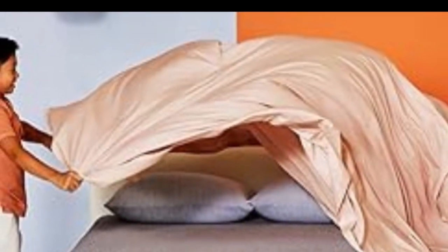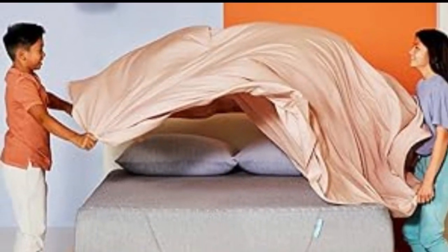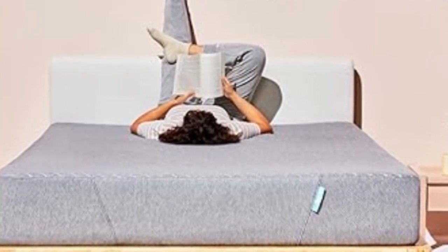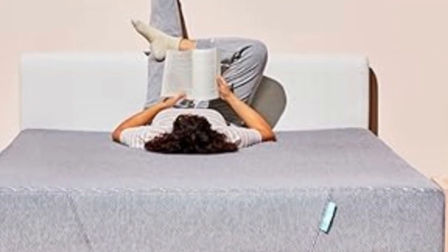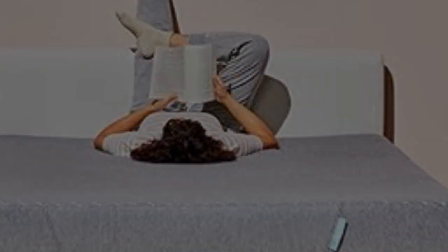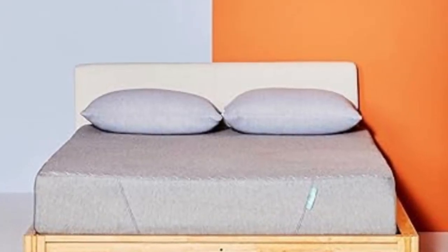Over the course of three months, this mattress, which arrived folded up in a box and took about 24 hours to expand, improved kids' overall sleep quality. At $499, this CertiPUR-US-certified mattress is priced competitively with several of our other top choices, like the Nod by Tuft & Needle Twin Mattress.